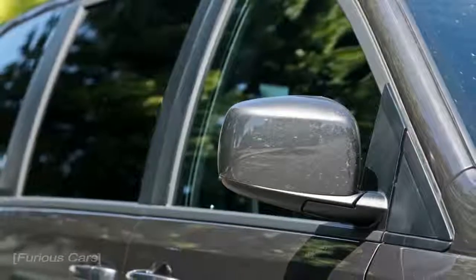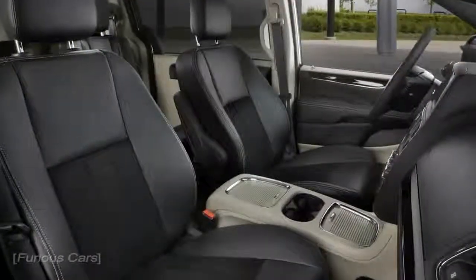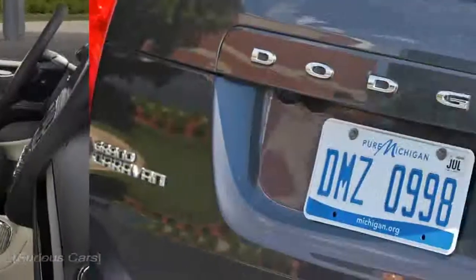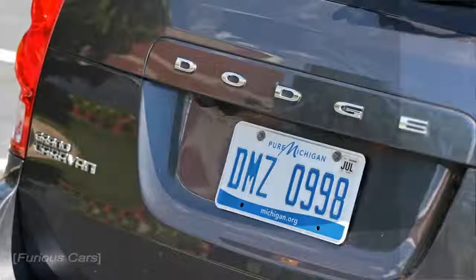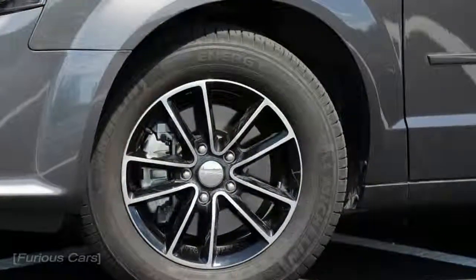As the least expensive new minivan on the market, the Grand Caravan has a single selling point: thrift. Its low-rent interior offers space for 7 or 8 passengers, and its cargo capacity is good, but buyers in the market for a high-tech infotainment package or a suite of active safety features should look elsewhere. You get what you pay for, and the Grand Caravan is a clearance rack stalwart.